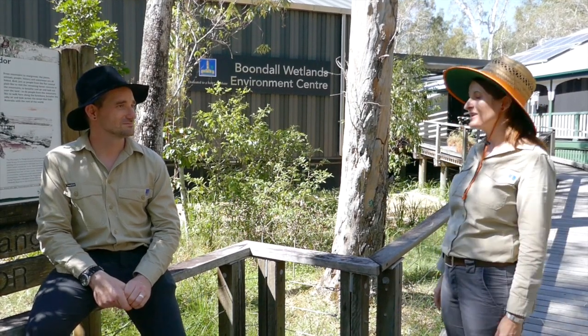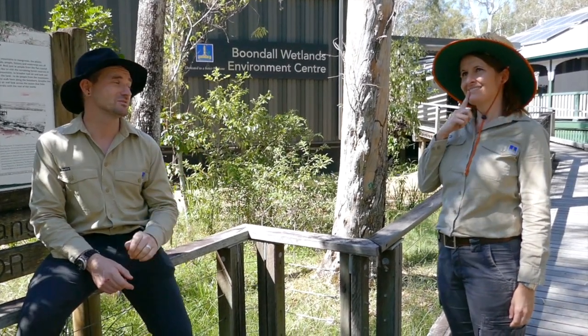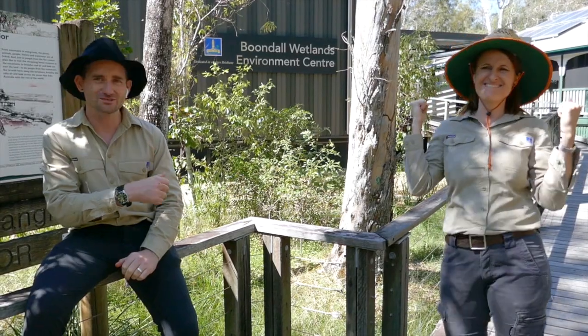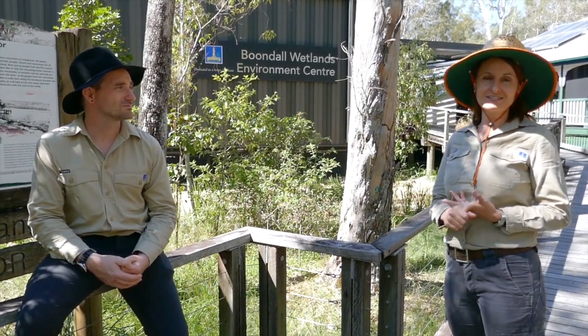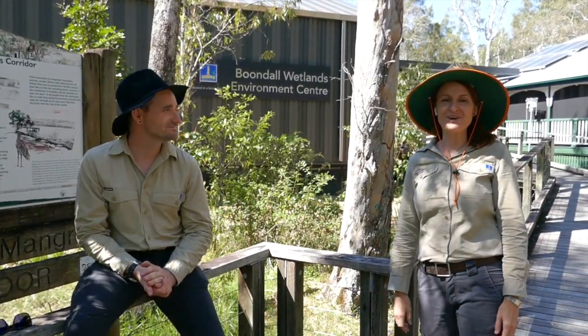Thanks for joining us today on our adventure through the Boondal Wetlands, where we've learned so much about habitats and the unique plants and animals that call this area their home. Do you remember the five important things that make up a habitat? Food, water, shelter, clean air, and a mate — awesome job! We also want you to think about how your actions really matter to help preserve the habitat around Brisbane City. Things like keeping your dog on a leash so it's not chasing wildlife, picking up rubbish if you see any, and making sure you put your rubbish in the bin. Thanks for coming, and we hope to see you in the future — come visit us at the Boondal Wetlands Environment Centre. Bye!